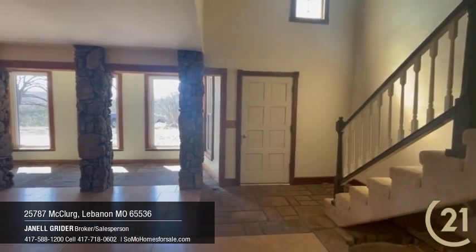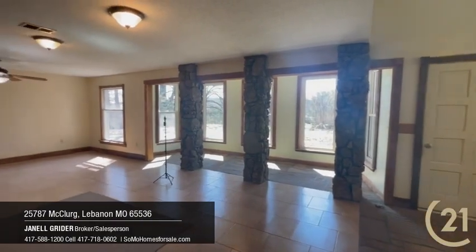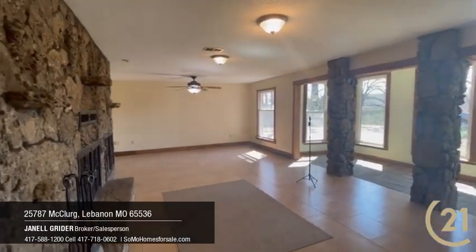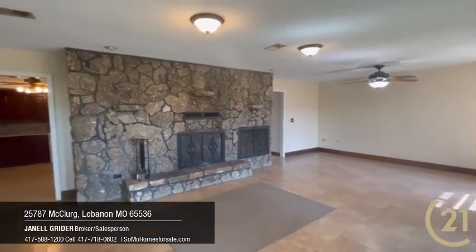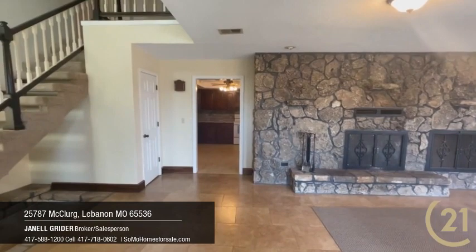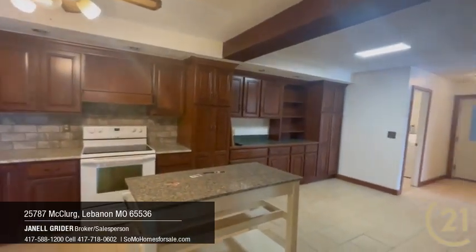The earth contact home features almost 3,500 square feet of living space. The living room features some unique characteristics like a koi pond and rock pillars. The fireplace is native rock from floor to ceiling. The kitchen has some updated cabinetry. There is a huge master suite on the main level off of the kitchen.